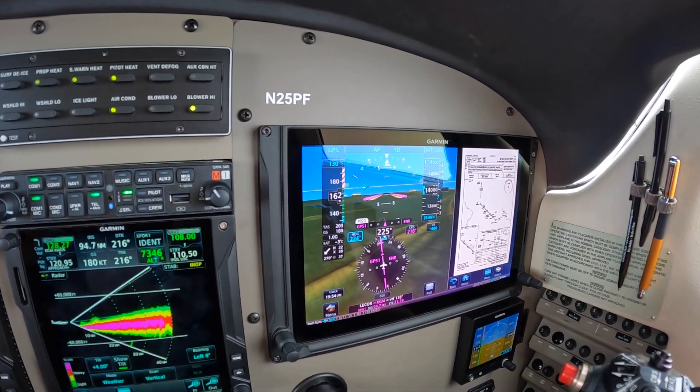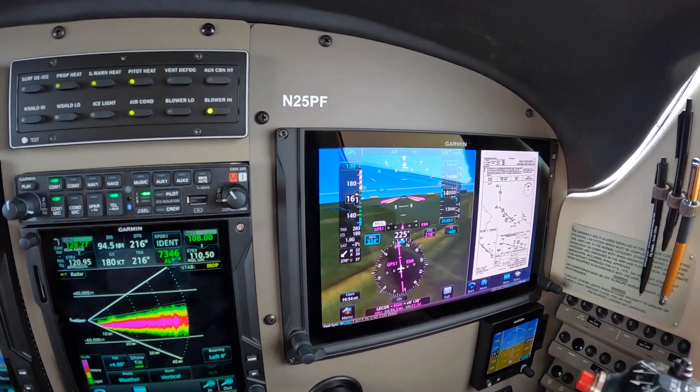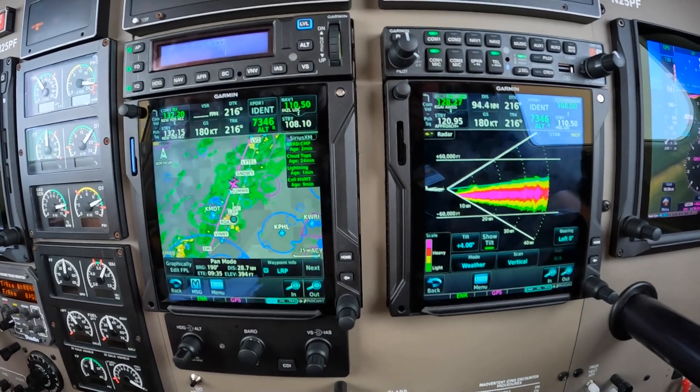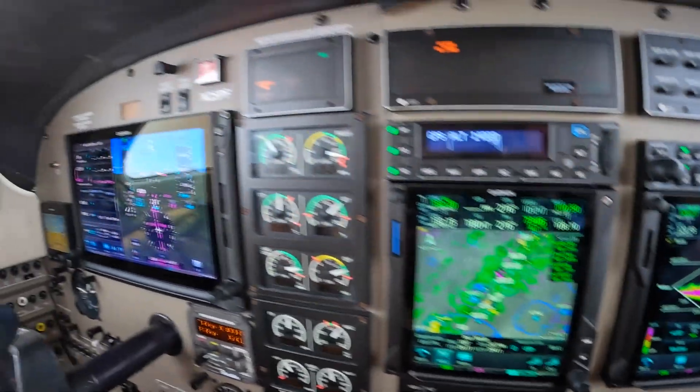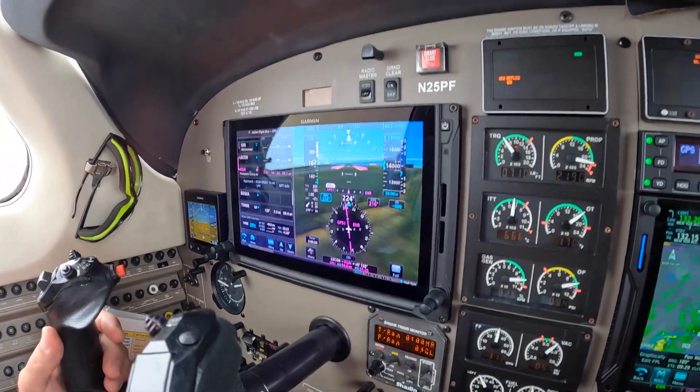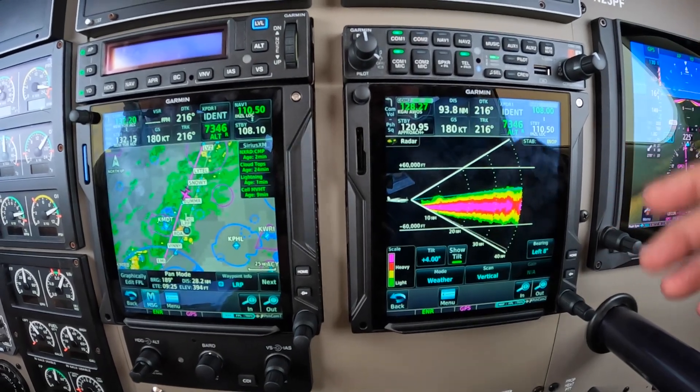Bring up a chart. But I'd like to point out when we're working with weather, we might want to put a flight plan on one of the PFDs on the split screen. Put NEXRAD and radar side by side.